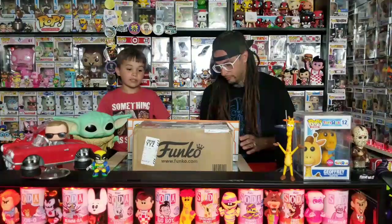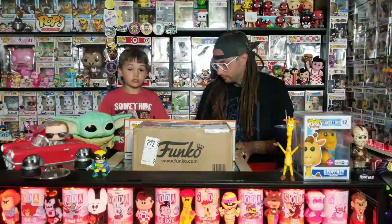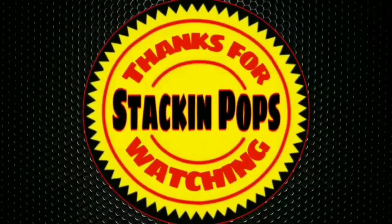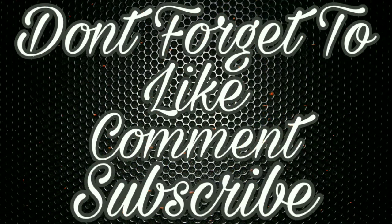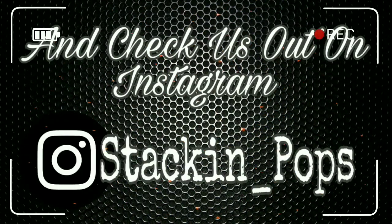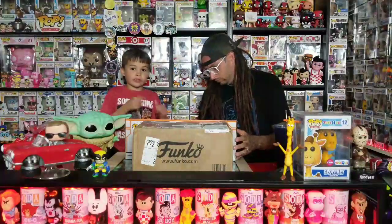What's up Snackin' Popsters? Today we've got some pops that we picked up recently, then we got a box all the way from Canada from a Funko Illuminati. So let's get started. Okay guys, we're back. We're gonna start with the pops that we picked up, then do the Canada box last from Funko Illuminati.